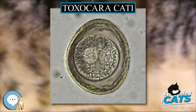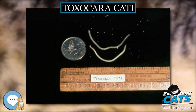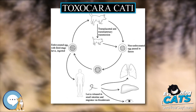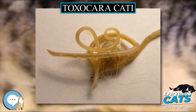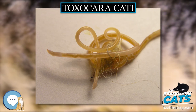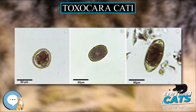Toxocara cati infection in humans: It is possible for Toxocariasis to be transmitted to humans, usually as a consequence of humans consuming the larval stage of the parasite, resulting in a condition known as Toxocariasis. Typically, this happens when an individual pets an infected cat, picks up the parasite off of the fur, and touches their face before washing their hands. The larvae migrate through the viscera in humans, and depending on the location and number of larvae in the human host, the disease can either be asymptomatic or cause conditions such as fever, cough, pneumonia, and vision loss.